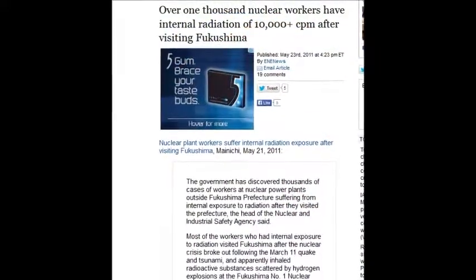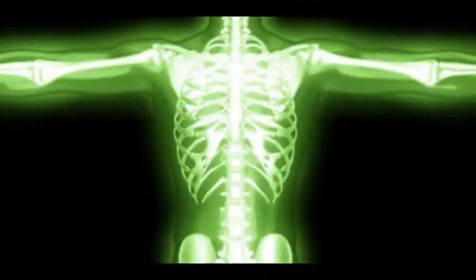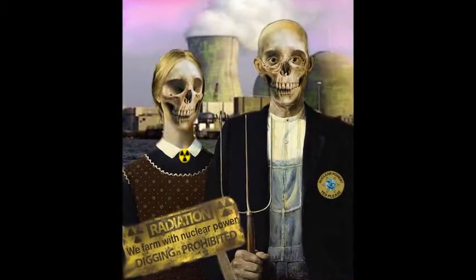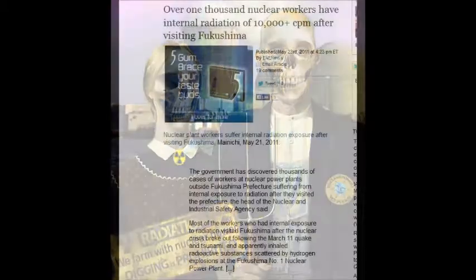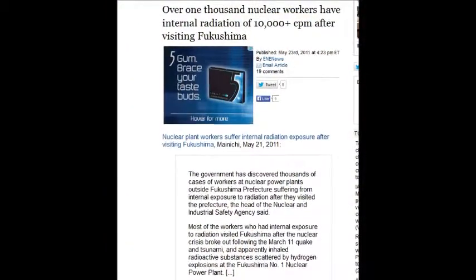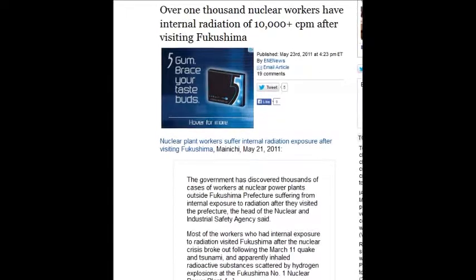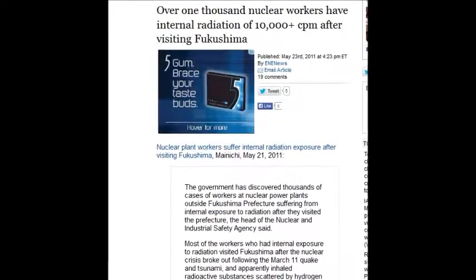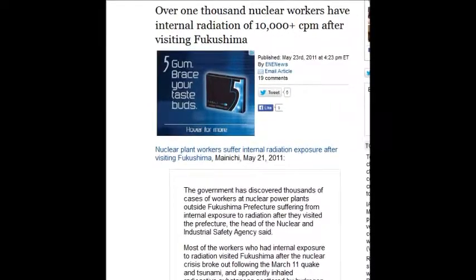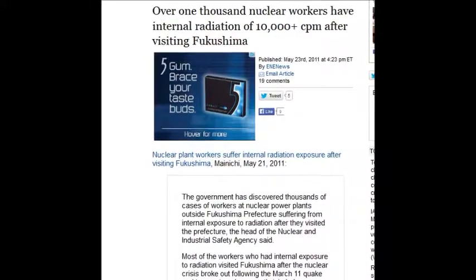Over 1,000 nuclear workers have internal radiation of 10,000 counts per minute — they are essentially nuclear waste. These people will have to go to a nuclear waste disposal site when they die in the near future. That was May 23, 2011. But officially: nobody got hurt, everything's fine. Japan passed a secrecy law so no one can tell their stories.